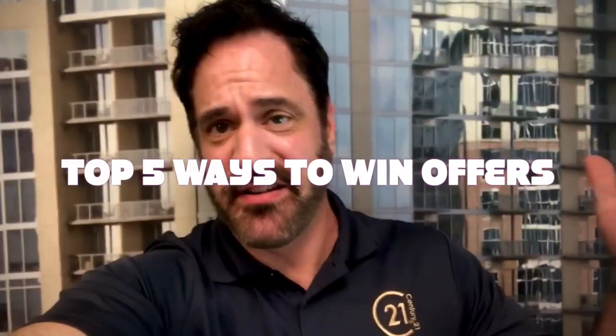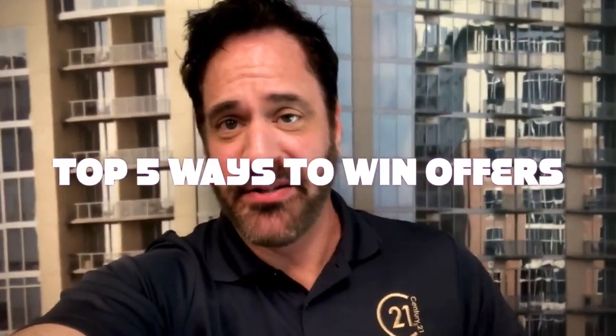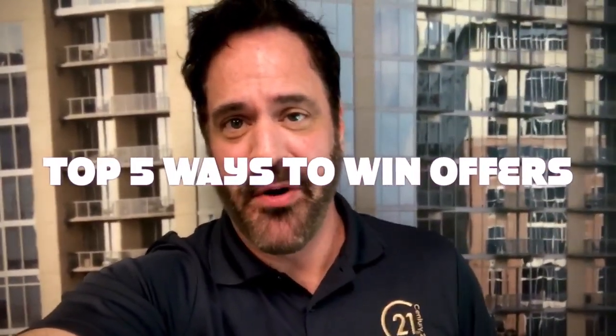Hey, it's John and I just had something come to mind real quick that I wanted to share with everybody. It's like the top five things that I've been doing to get my buyers into homes in this really competitive market.